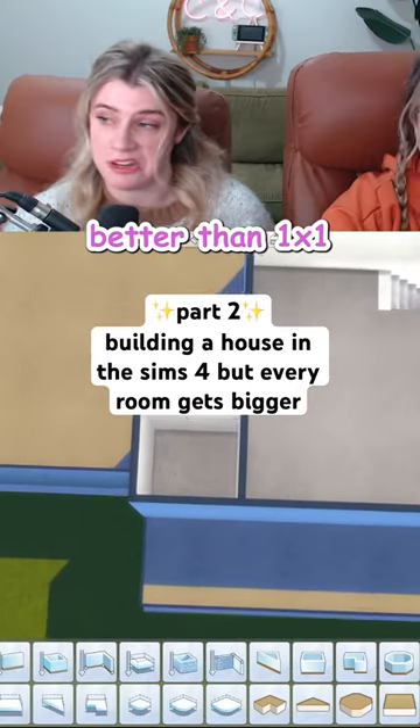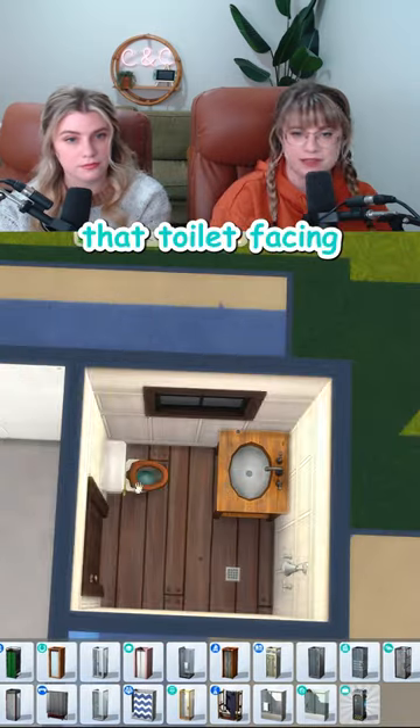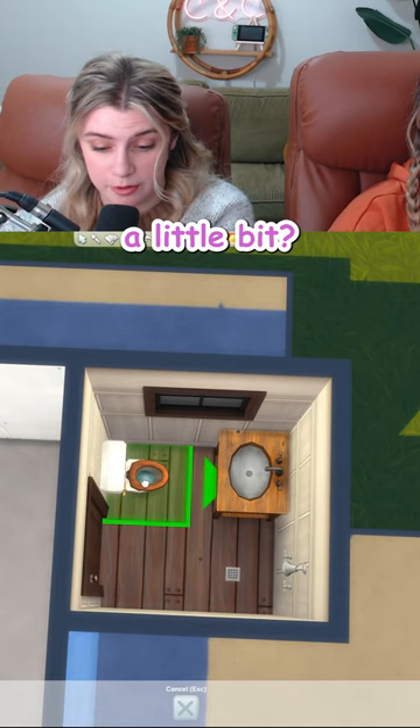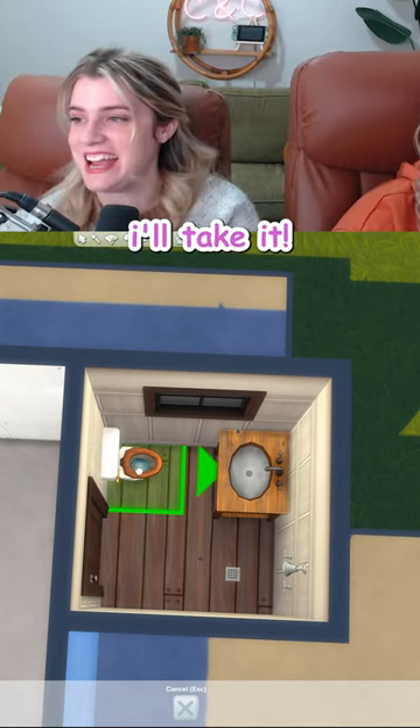Two by two is next. Better than one by one, not by much. I think we could fit a full en suite in here. That toilet placement and that sink is not gonna work. Well, maybe if I just squish it into the wall a little bit. Not functional. Not functional. Maybe functional. I'll take it.